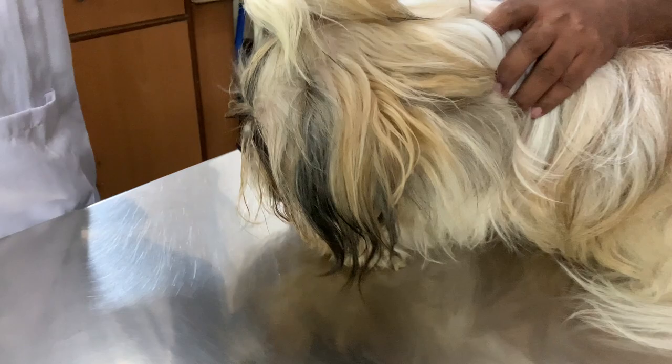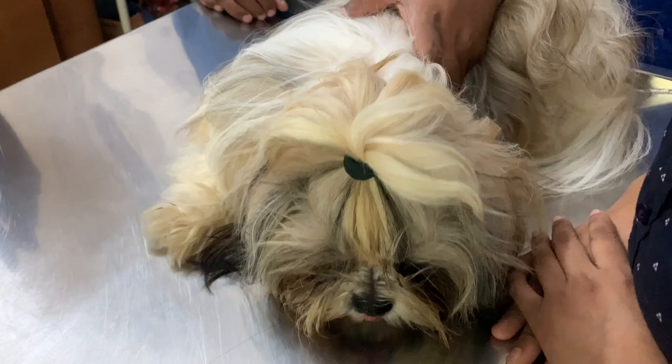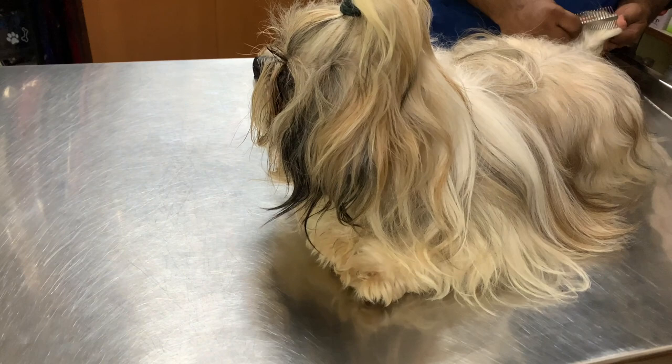If you find any symptoms in your pet, please visit your vet as soon as possible before it gets worse. Any small changes in your pet that you find, please visit your vet.